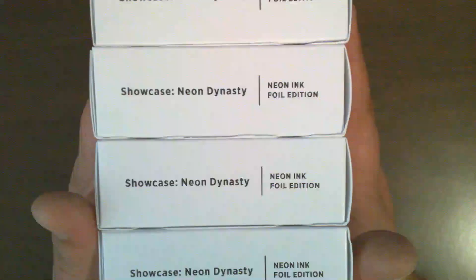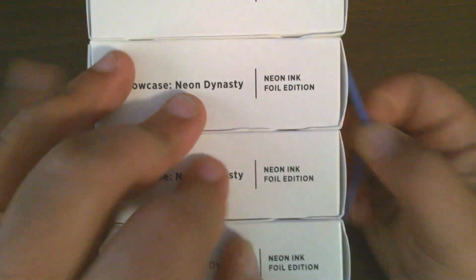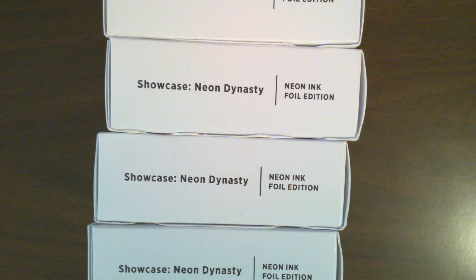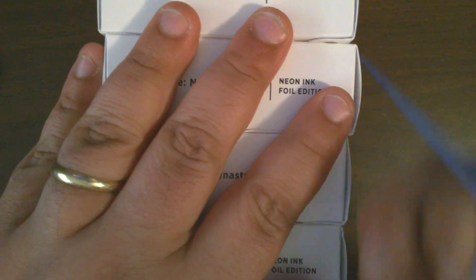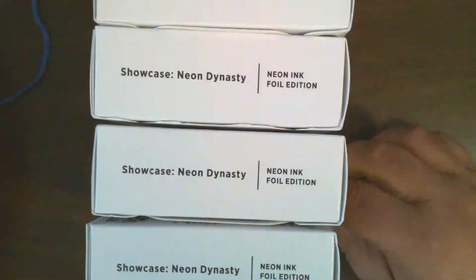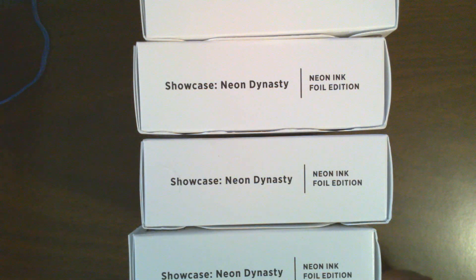Hello, we are back today with Secret Lair Sunday here on Pete's Packs. Today we are doing the Showcase: Neon Dynasty Neon Ink Edition. This was from right around the release of Kamigawa: Neon Dynasty. I don't remember exactly when it came out, but I know it's been a few months.